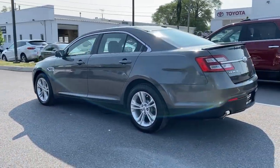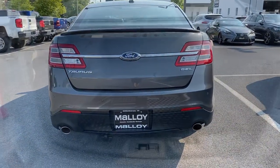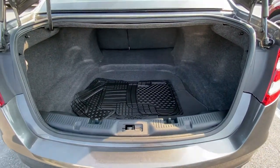Turn heads when you arrive in this bold and sophisticated Taurus. Its full-size sedan comfort, fine craftsmanship, elegant lines, infotainment and safety tech create the perfect blend of refinement and performance.